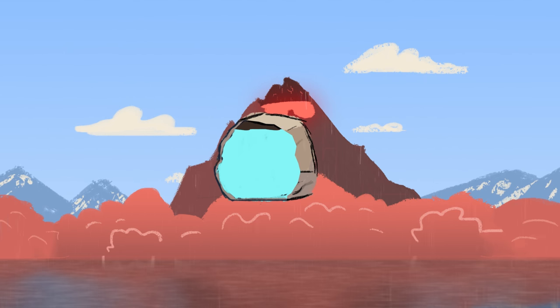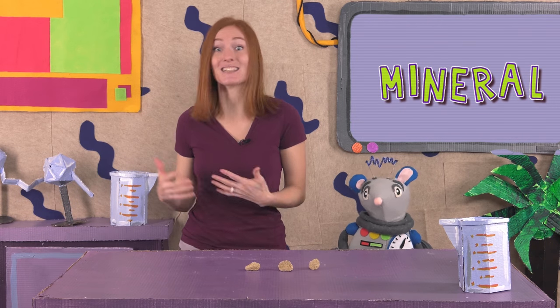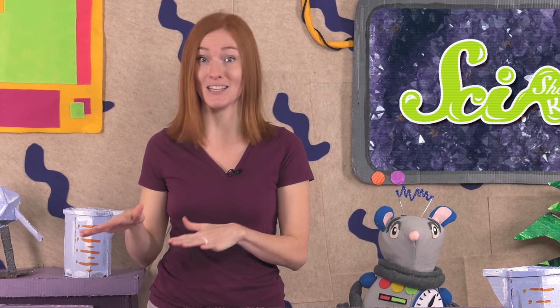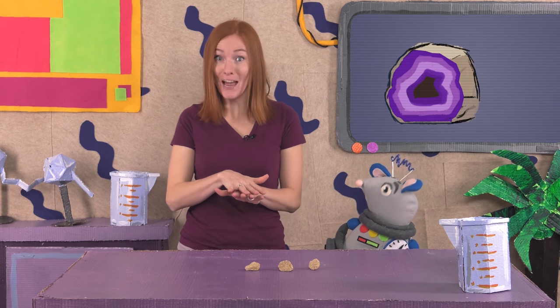Then water from rain or rivers can get into that empty space, and over time, the water leaves behind minerals. A mineral is a kind of natural material that isn't alive, like a crystal. There are tiny bits of minerals in water, and those little pieces get left behind as water flows through the empty space in the rock. And if that happens enough over a very long time, the minerals start to build onto each other and form crystals.